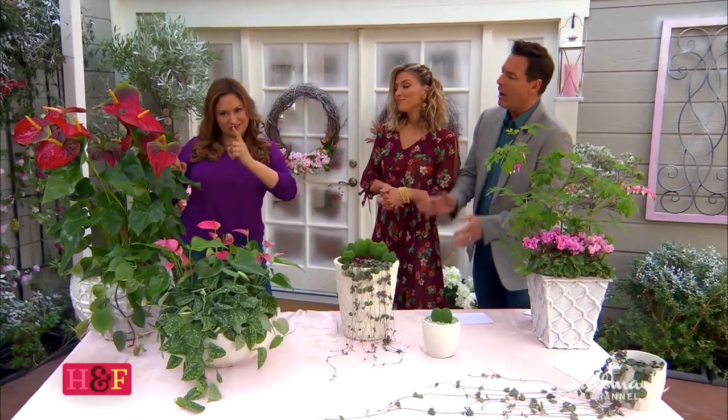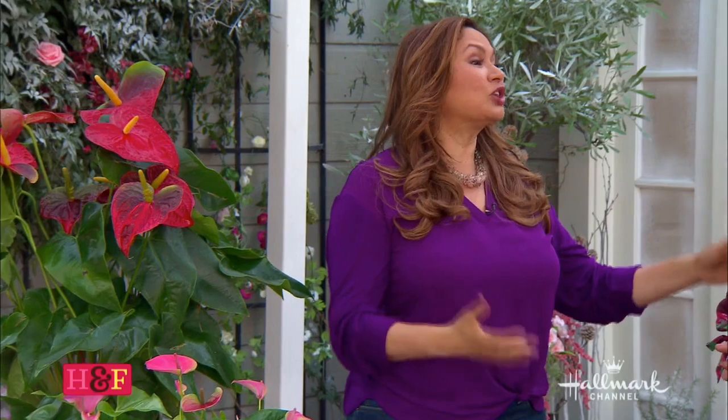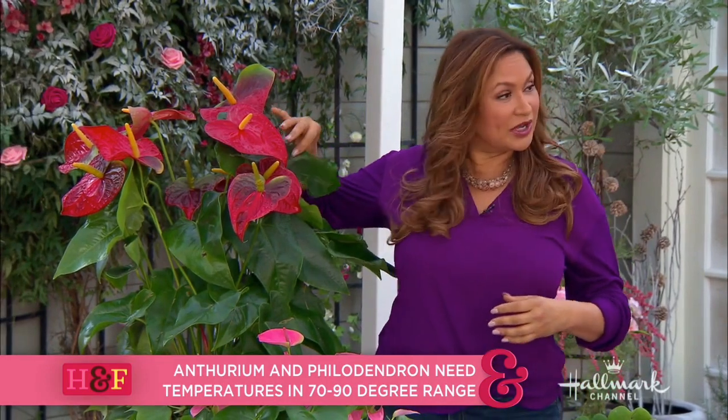How do you know what plants are going to survive together? They have to have the most important things in common — their basic needs. These plants need the same type of bright room, around the same temperatures, and they're both sensitive to too much water. So you can take care of them at the same time. And one of the benefits of this plant is that it will cleanse the air, so that's a really nice gift.